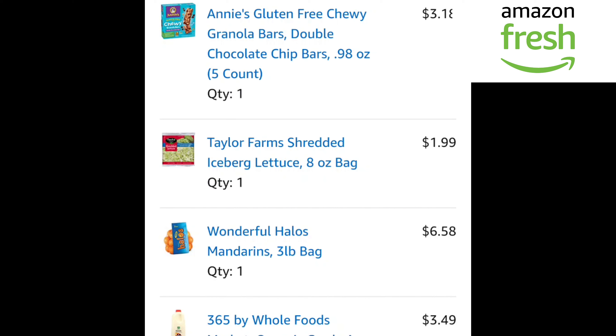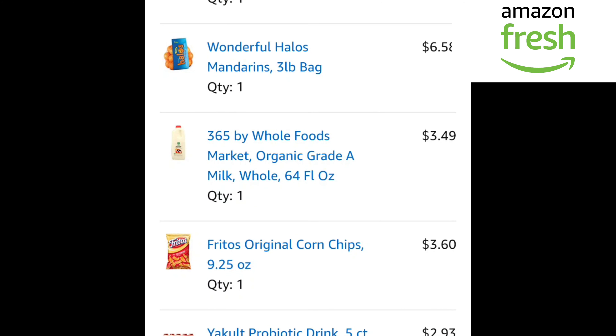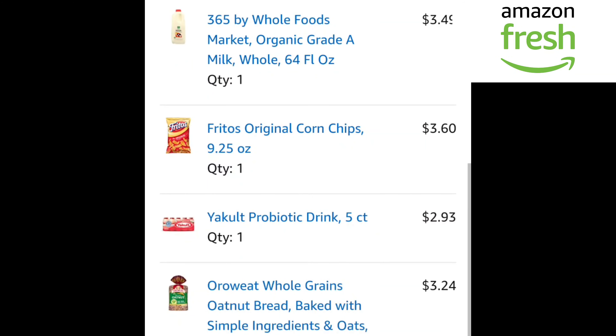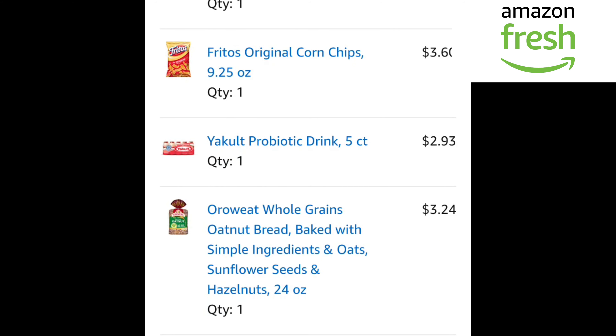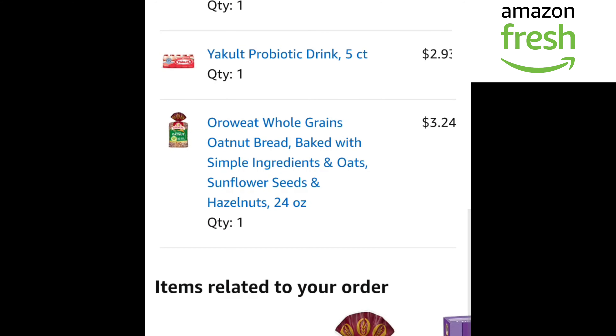Wonderful Halos Mandarins, three pounds, $6.58. Whole Foods Market Organic Grade A Milk, $3.49. Fritos Original Corn Chips, $3.60. Yakult Probiotic Drink, five count, $2.93. Oroweat whole grain oat nut bread, baked with simple ingredients and oat, sunflower seeds and hazelnuts, 24 oz, $3.24.